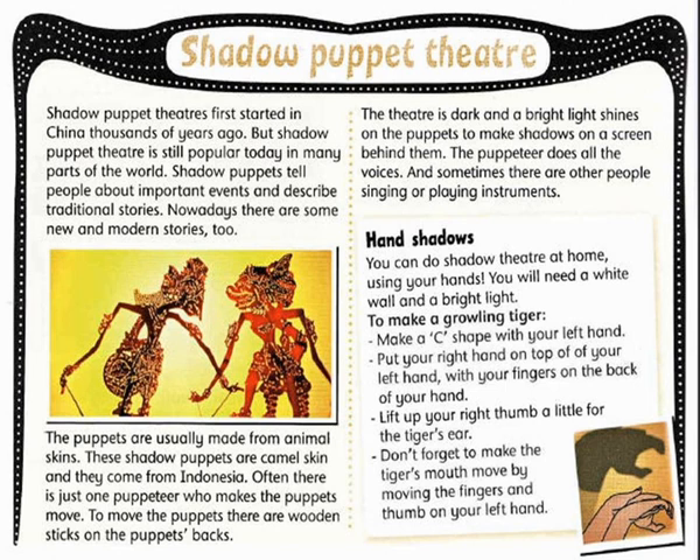The puppeteer does all the voices. And sometimes there are other people singing or playing instruments.